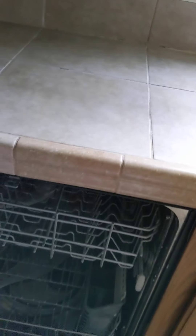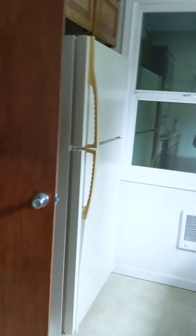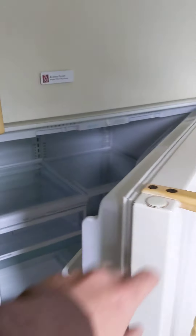We've got a washing machine here. The oven and microwave are kind of in the cabinet area over here, and then there's a refrigerator towards the back of the kitchen.